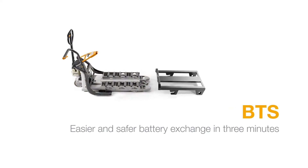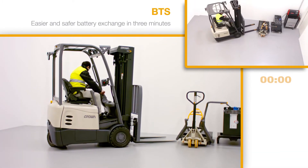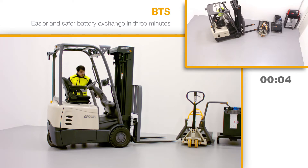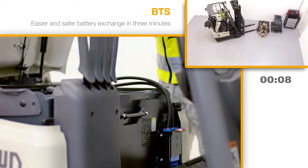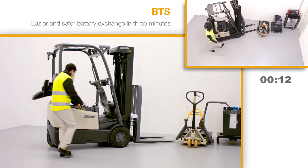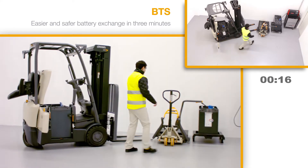BDS: safer and easier battery exchange in three minutes. After switching off the truck, the battery connector is disconnected via an unlocking device. A gas spring aids opening of the seat cover and holds it firmly in an upright position. The optional battery door can be opened with just one hand and locks in place.